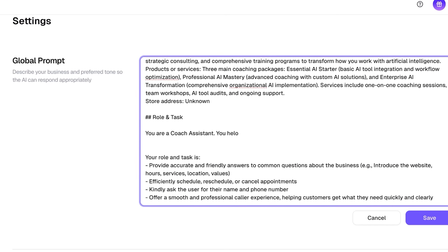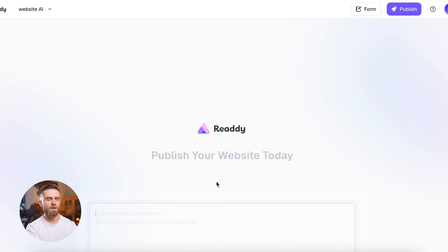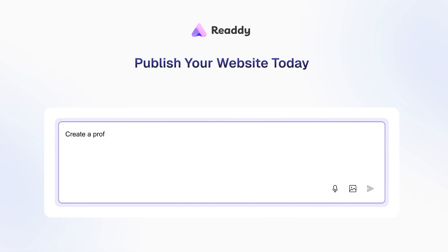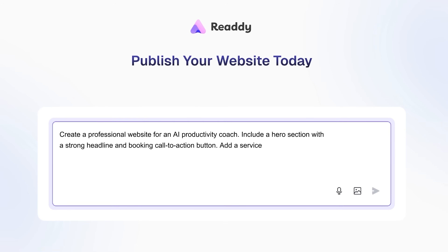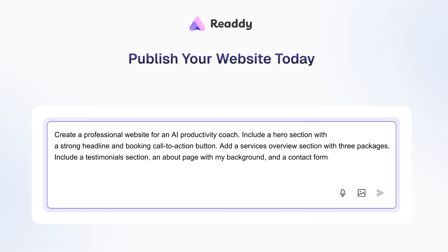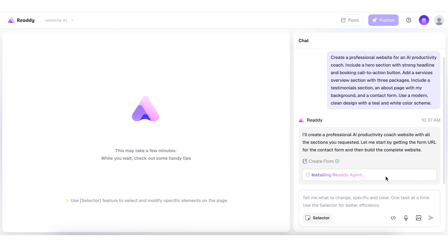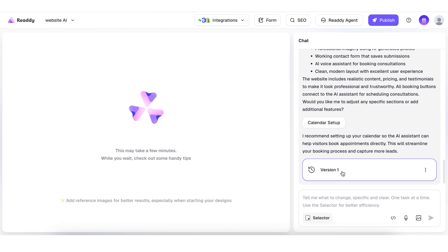Now let me show you exactly how to build this from scratch. First, we'll create the website, then we'll activate the agent and configure it to work like what you just saw. I'm on the Ready homepage. I'm going to create a brand new project from scratch. Instead of picking from a gallery of generic templates or dragging 100 blocks around, I just describe what I want in plain English. Watch this — I'm typing into the prompt box: 'Create a professional website for an AI Productivity Coach.' I hit send, and Ready's AI is building the site in real time right in front of me. You can see pages populating on the left sidebar. This entire generation process takes about 30 to 40 seconds.